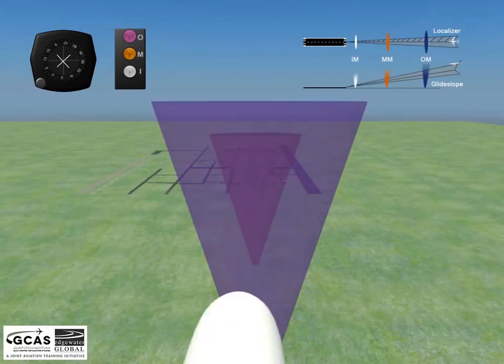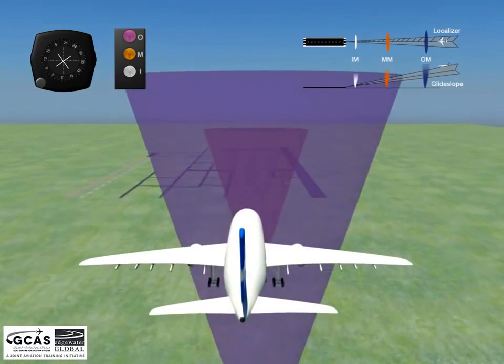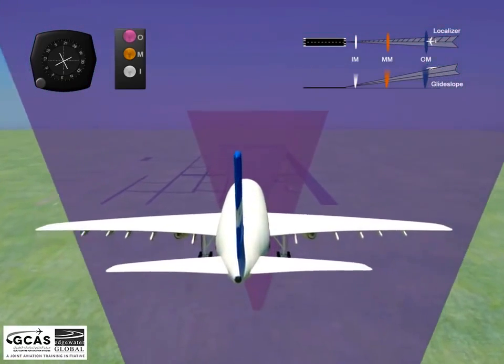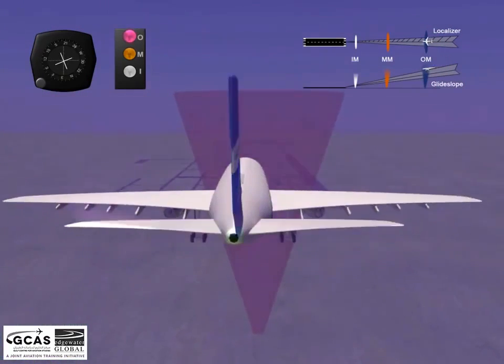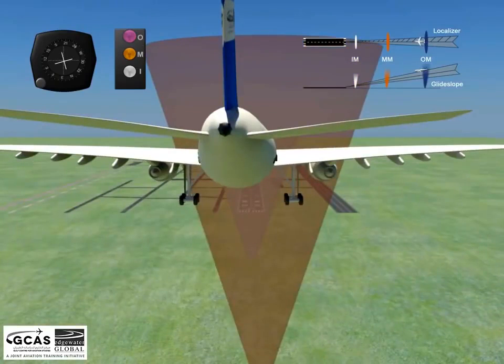When the aircraft passes overhead the outer beacon, a vertically emitted radio signal activates a rapidly flashing blue light on the aircraft's marker beacon receiver. It also produces an audio signal, which is two Morse code dashes per second at a low tone.